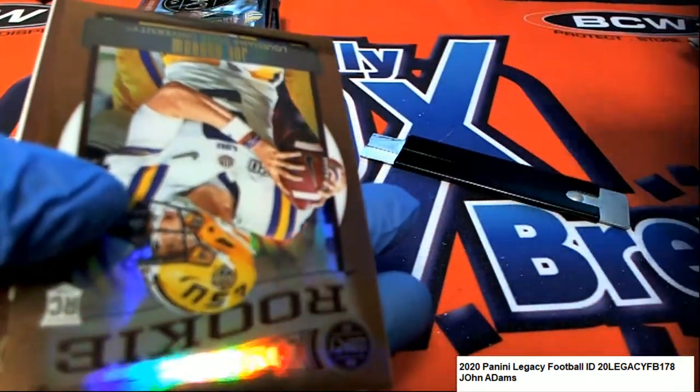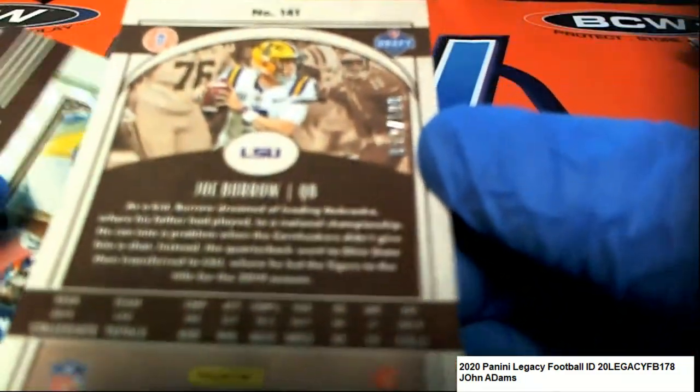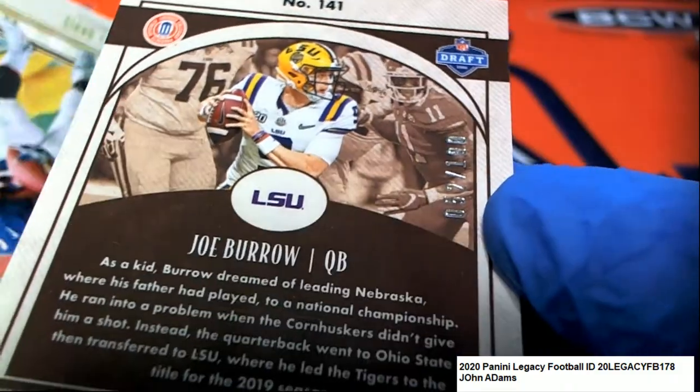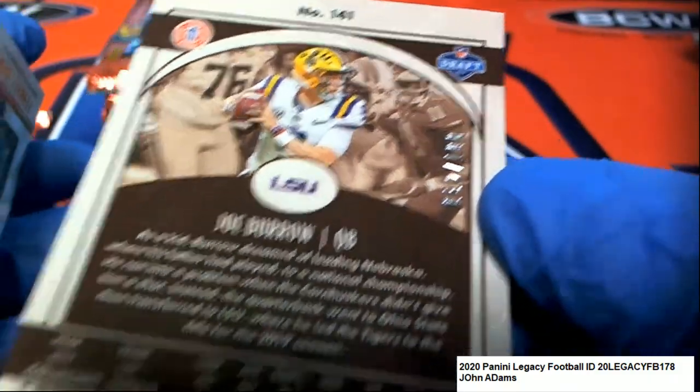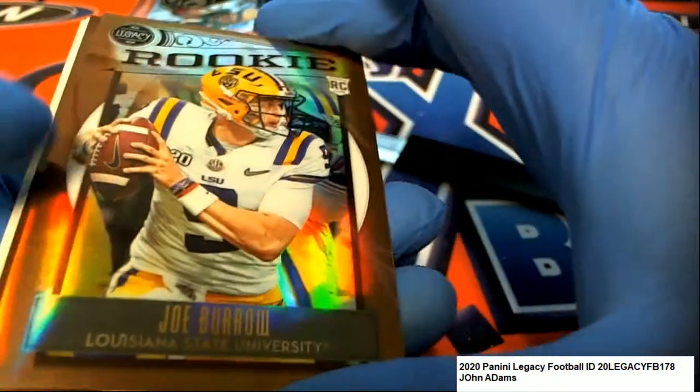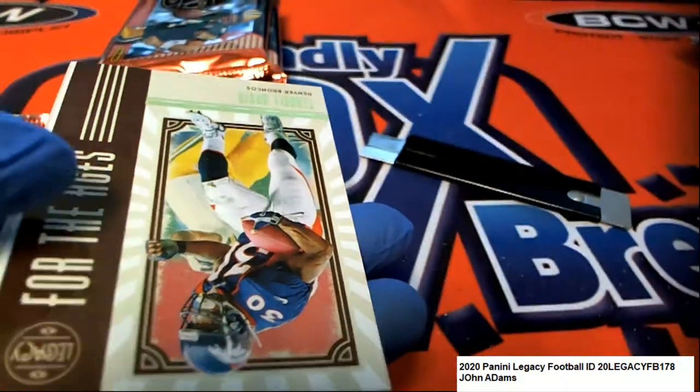Another great Joe Burrow - this one's going to be numbered. Ho! Nice hit! 52 of 100, Joe Burrow. Oh my! Ho!